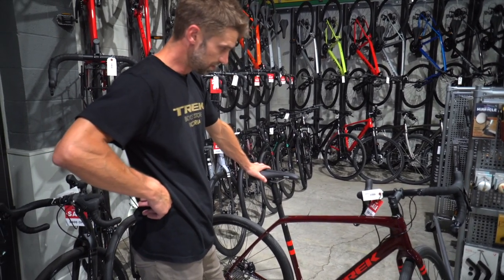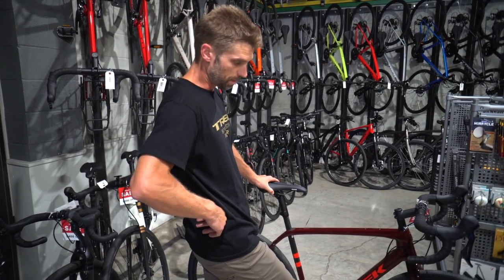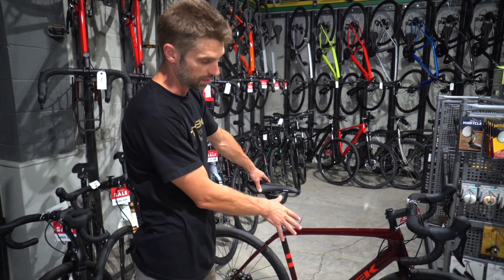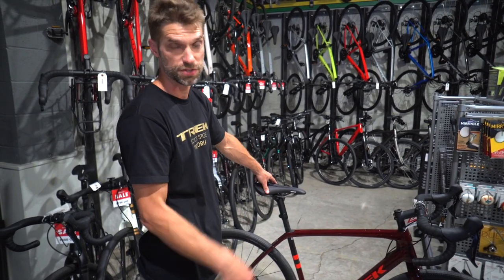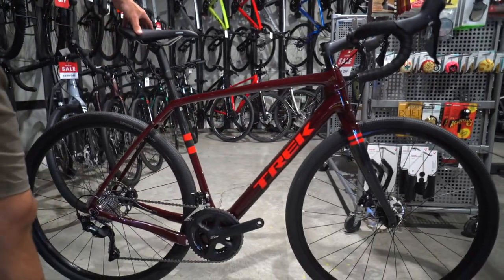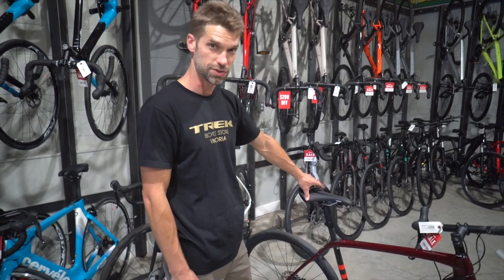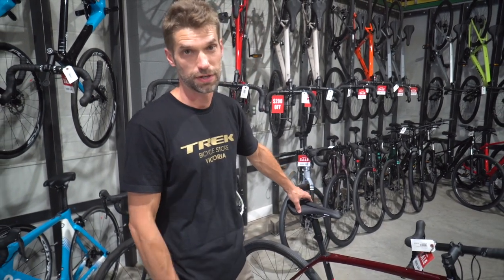Price-wise, gravel bikes start at around $1,500 for the aluminum model. You can get into carbon in around the mid-$3,000s, and $5,000 gets you a full Ultegra, full carbon spec bike. If you want to check out gravel bikes, we're here at the Trek Store on Catherine Street next to the Spinnaker's Brew Pub — you can find out how to get a hold of us below this video.